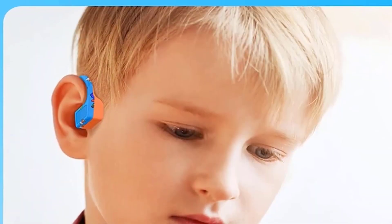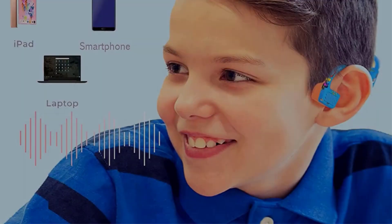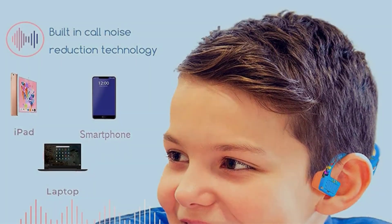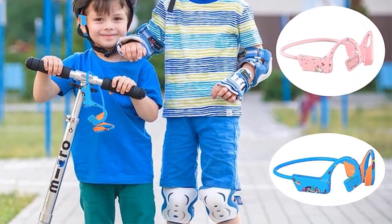They are equipped with Bluetooth 5.0, 8 hours of battery, and an automatic sensor to control playback. An IP54 rating means you won't have to worry about a few spills or drops in the dirt. Whether they are skateboarding, biking, or just running around the backyard, your kids can enjoy music and mobility safely.